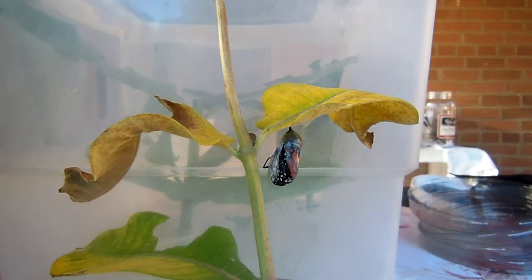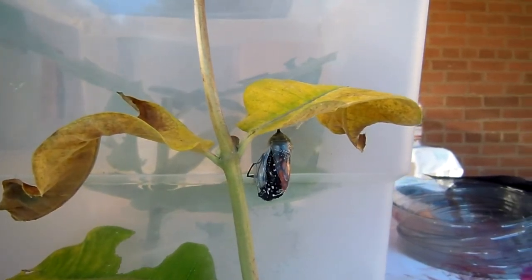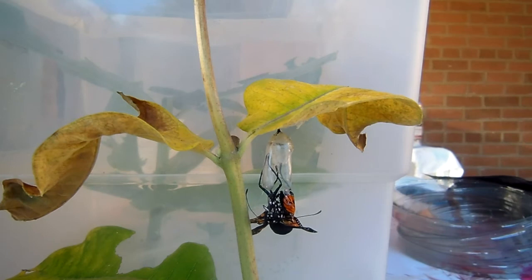Let me move a little closer. There she comes — or he. I'm not sure if it's a he or she yet. There you go. Oh, it's a boy.